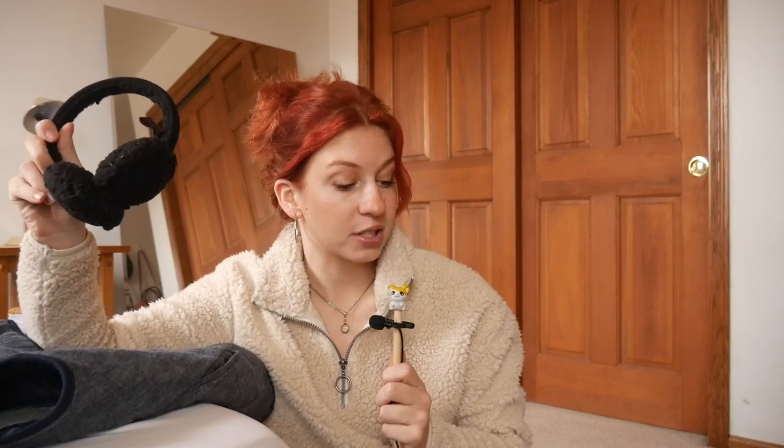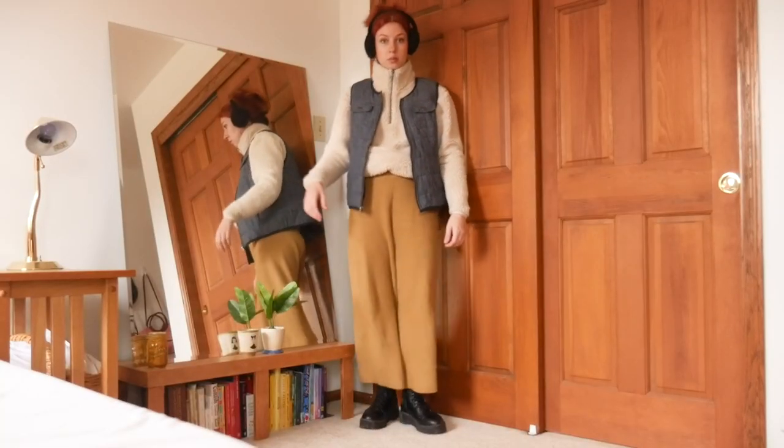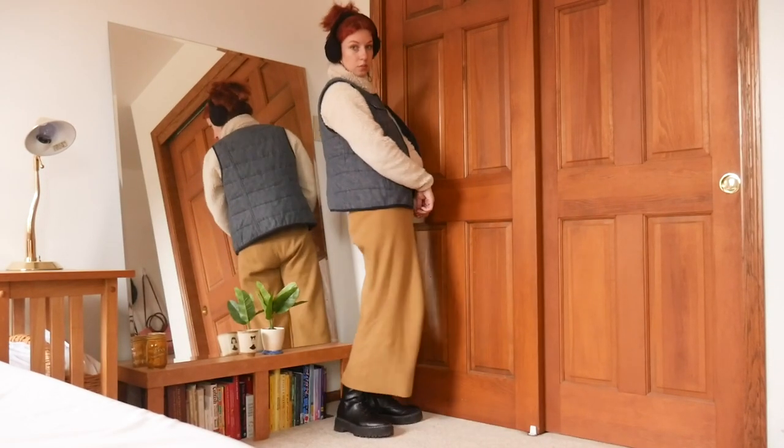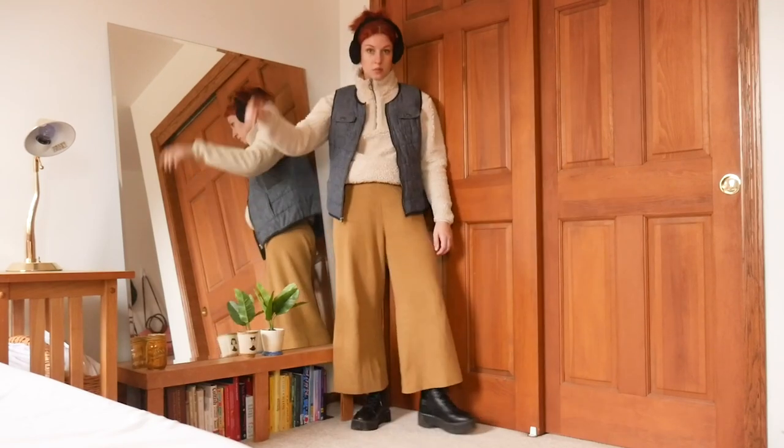Who knew there was such a trendy item just laying around in my parents' house? I am gonna steal these. And then I'm gonna add my lace-up boots. This is another one I like way more than I expected. It is so simple and comfortable, but I still think it actually looks so cool.